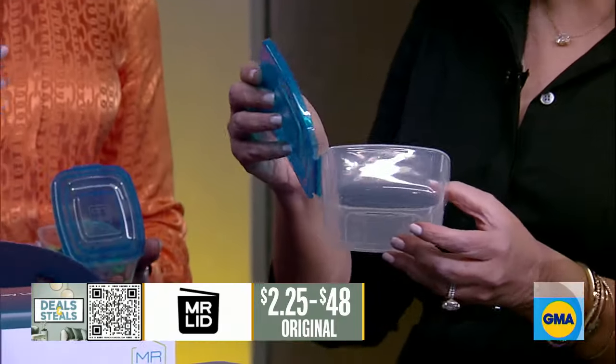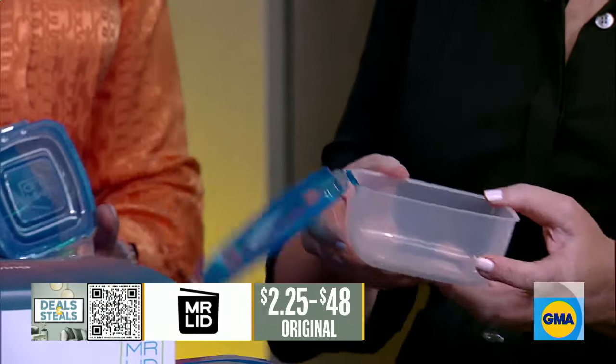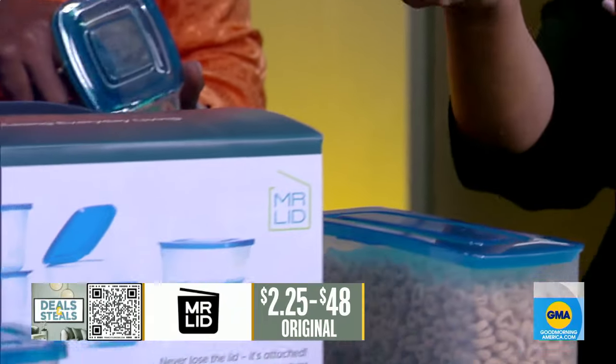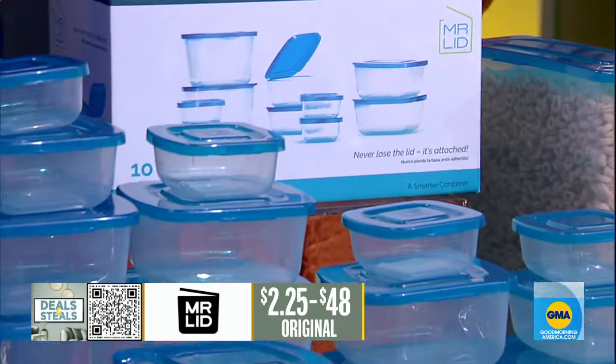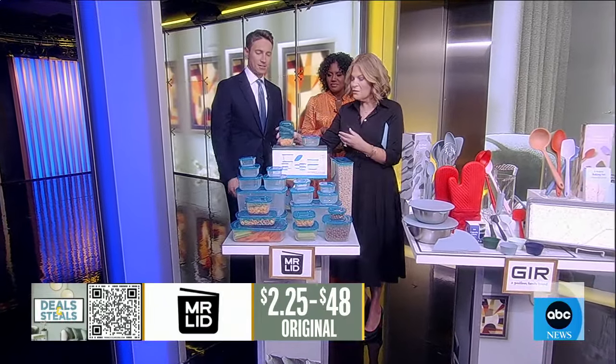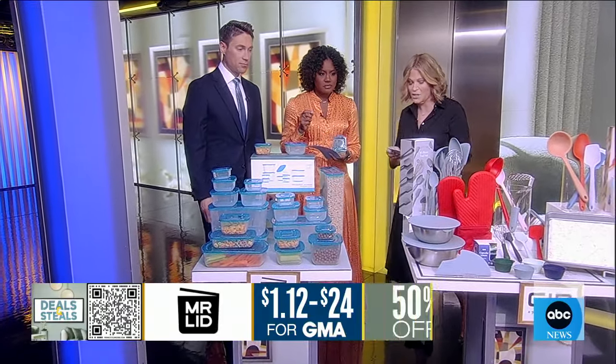So it's so smart. So oftentimes we've got all the bases, the mismatched lid, nothing fits. This is a great reusable option. We have some goldfish here for you, and we've got so many different options. These start at just above a dollar — so smart for the kitchen.